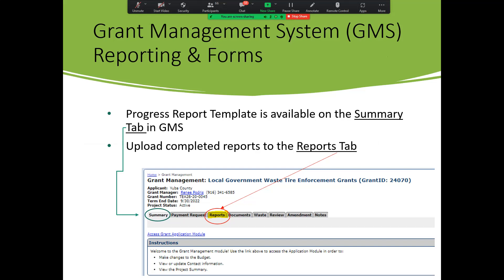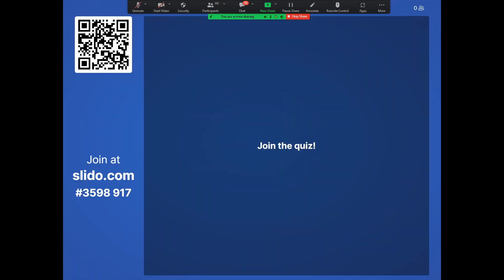The progress report template will be available on the summary tab. You'll want to upload those completed reports to the reports tab. When submitting your reports, make sure it's in two parts: one part is the signed PDF cover sheet, and the second part is the Excel workbook of the rest of the report.